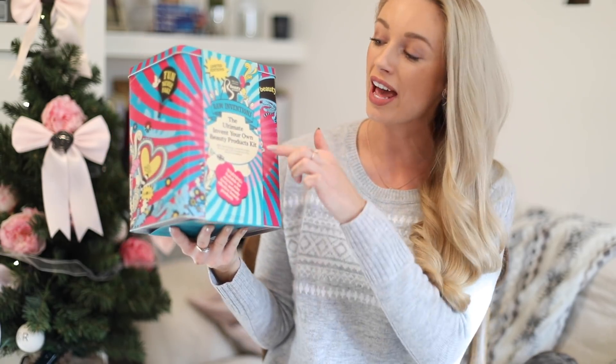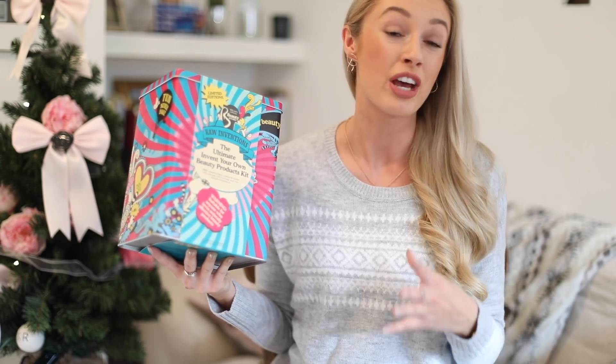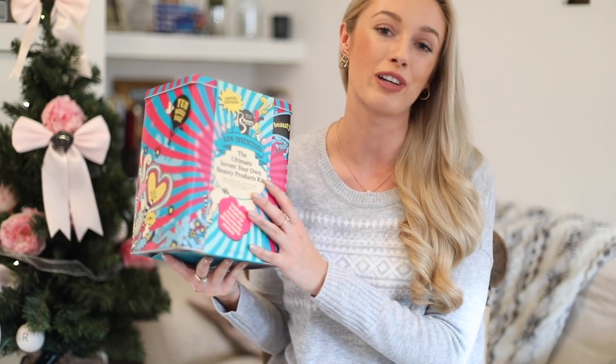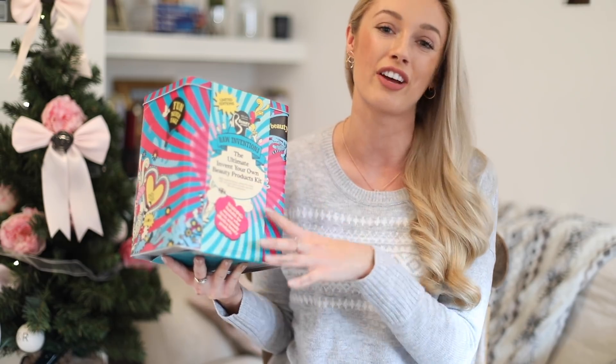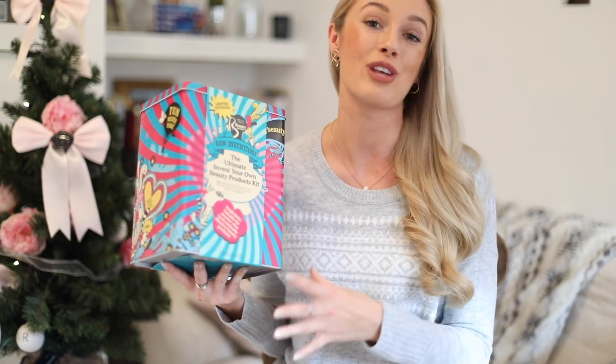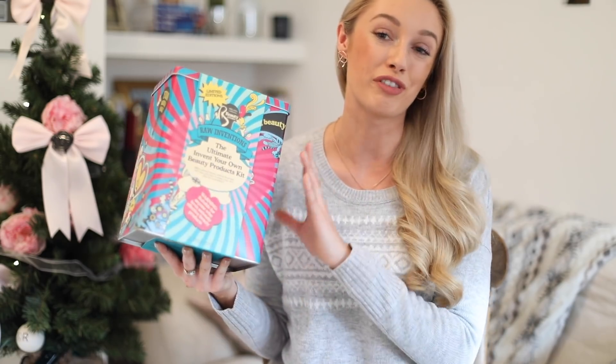It's from a brand called The Beauty Kitchen and it's the Invent Your Own Beauty Products Kit. I think this is a really lovely idea — it's something very unusual compared to the majority of beauty gift sets out there, and this one is also all natural. So perhaps if you've got any friends that really like to use natural products, or perhaps you've got a friend that's pregnant and wants to look into natural beauty, then this is a really good set. Because you're making everything yourself — mixing together your moisturisers, your cleansers — you know exactly what's going into it.